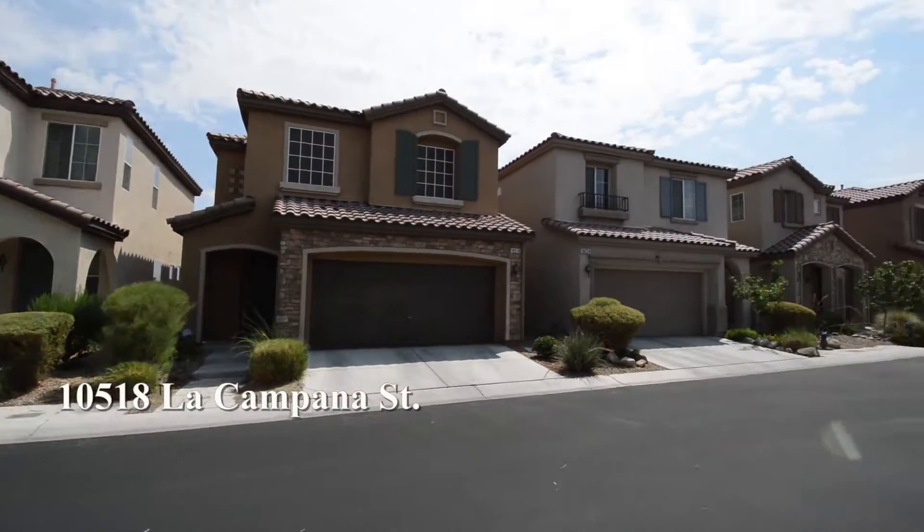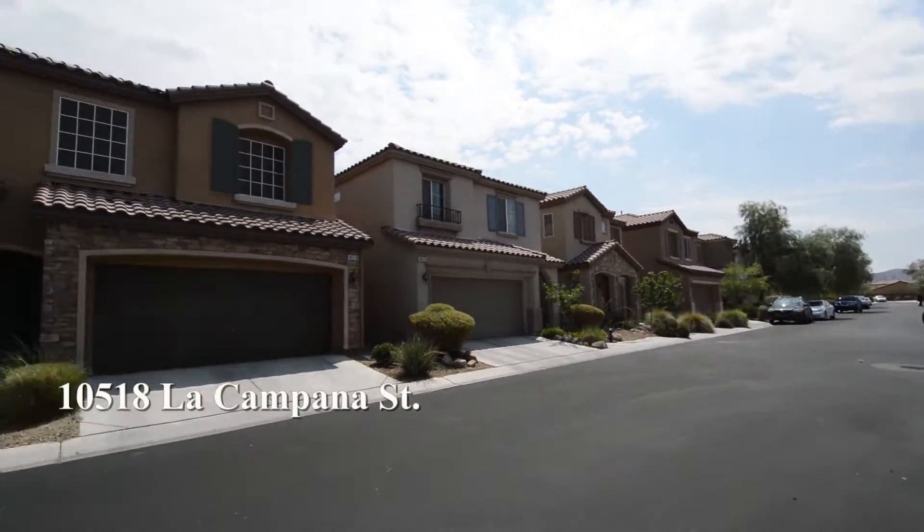The home features three bedrooms, two-and-a-half bathrooms, open floor plan and attached two-car garage.